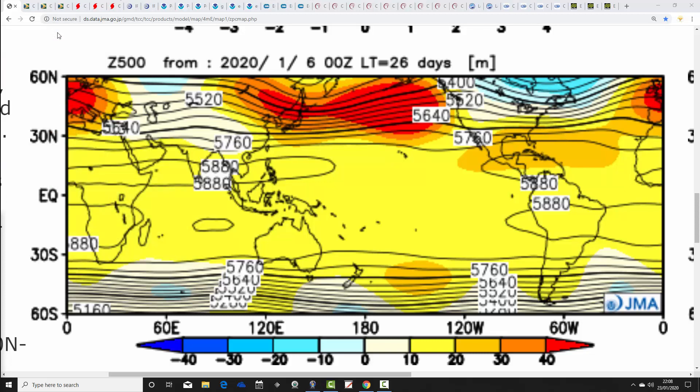I'm going to start off with the JMA seasonal model. This one only covers the period of February, March and April, so it doesn't cover the full spring period. Everything else after this will cover the full spring 2020 period of March, April and May. We did the month-by-month breakdown with this on Thursday, so if you want to see how the JMA breaks down month by month, you can have a look at that video.